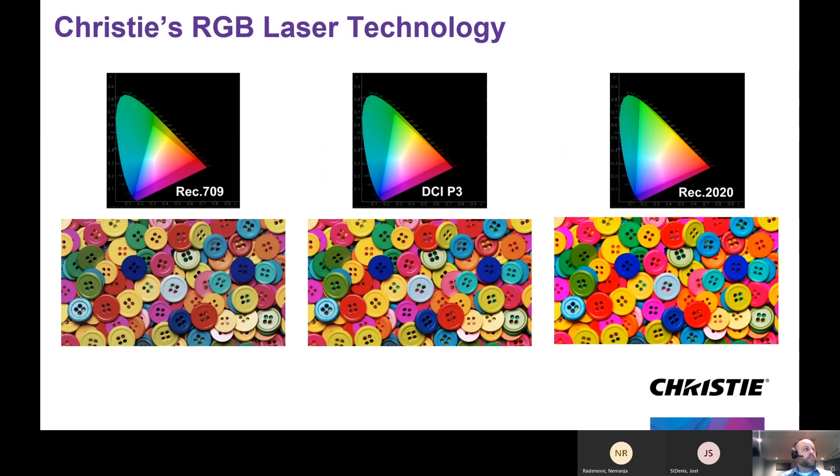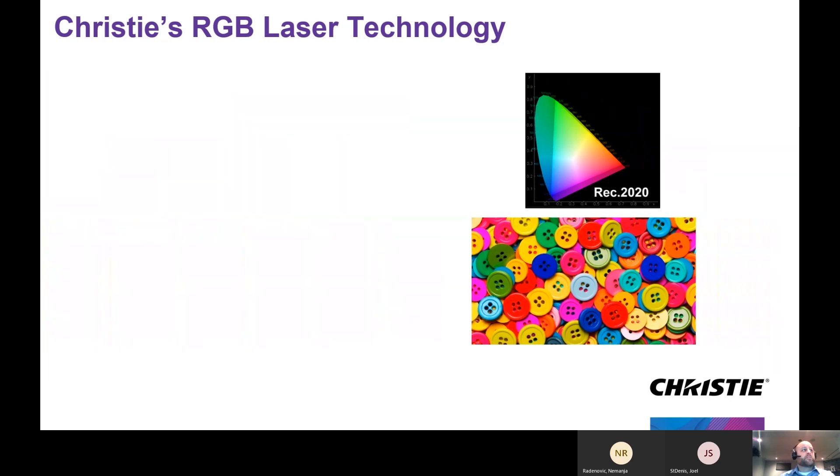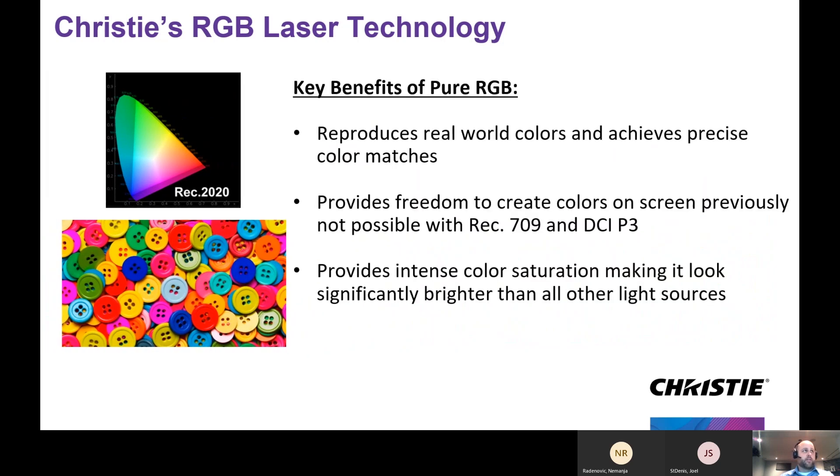At a practical level, this is a simulated graph of REC 709, DCI-P3, and REC 2020. You can see the colors are much less rich — more dull at REC 709. They get a little better at DCI-P3, but when you hit REC 2020, you're really offering that unrestricted freedom to see reds, greens, and blues that you just can't see with the other illumination technology.